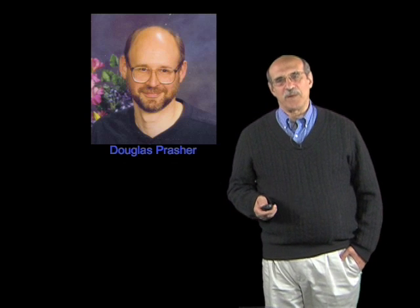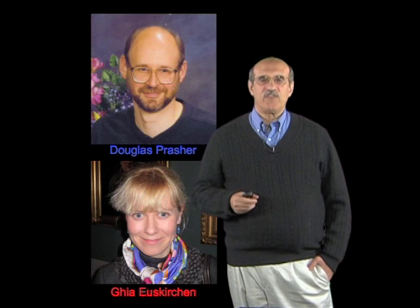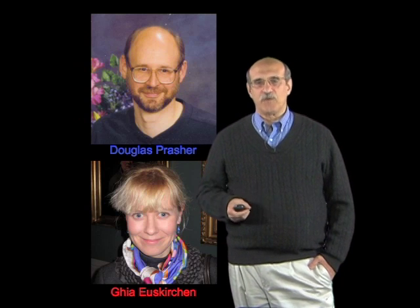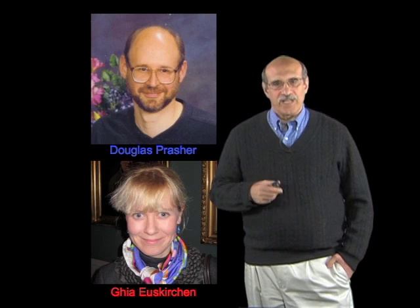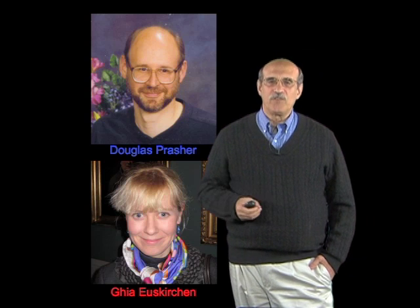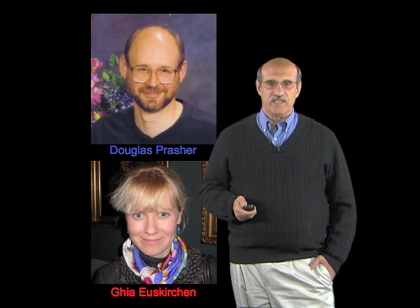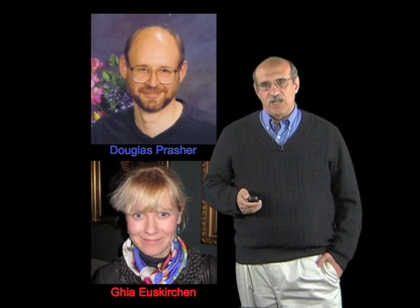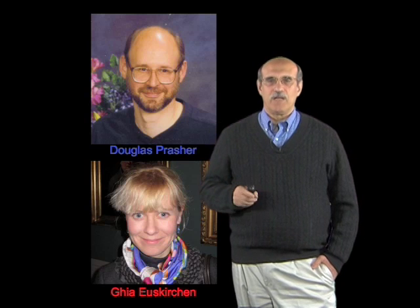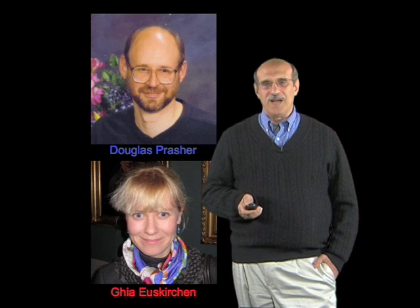A few years later, I was lucky enough to get a very talented graduate student in my lab, Gia Skirkin, who came to the lab having just finished a master's degree in chemical engineering working on fluorescence. She came in to do a rotation, and this was the project she was given. We got back in touch with Douglas, who had cloned the gene by this time and sent it to us, and Gia proceeded to see whether this would work in E. coli. When she did these experiments, there was hanging over us a problem.